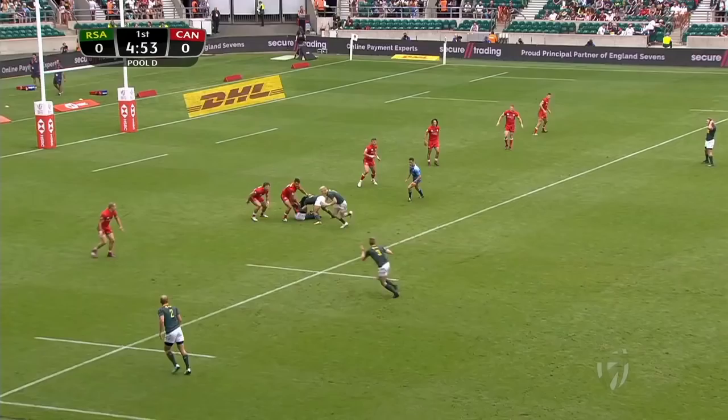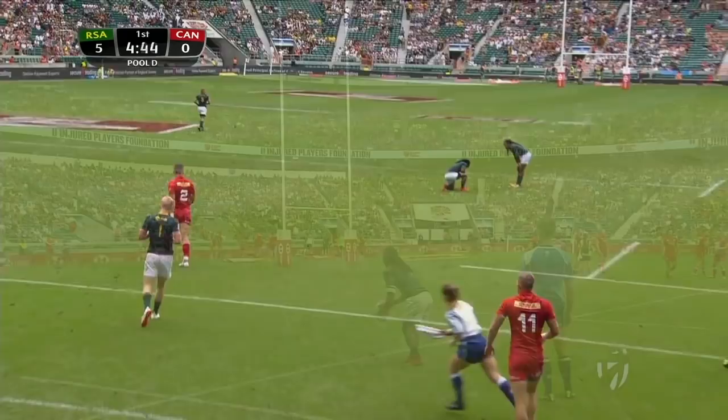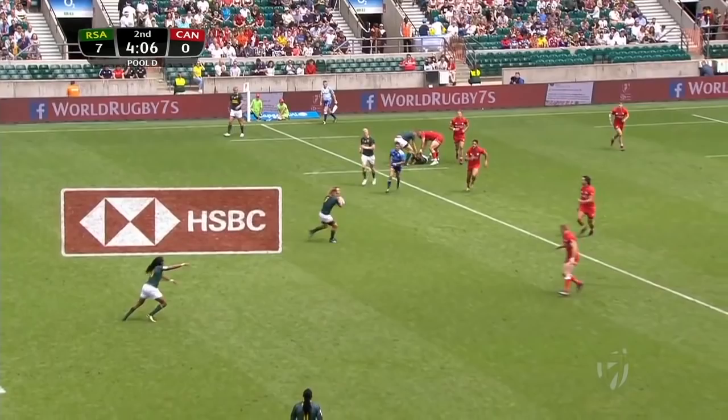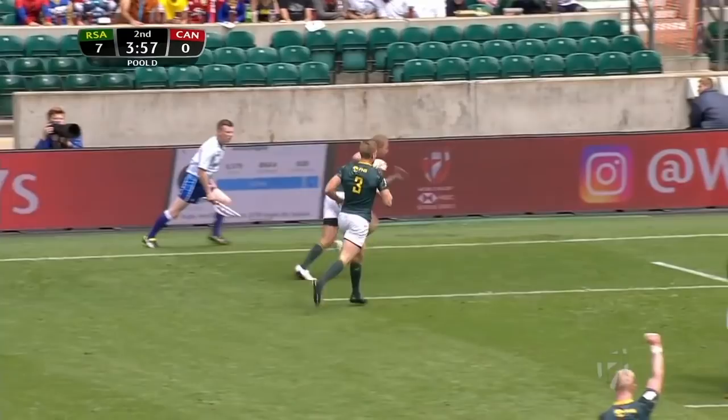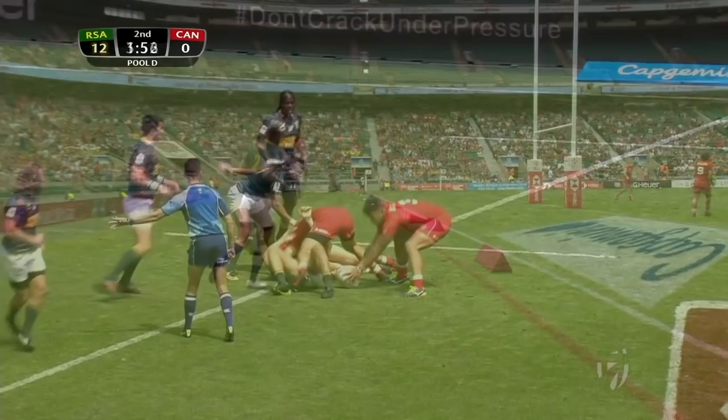Sage to his left, show and go from Ryan Usthazen. South Africa — how clinical and ruthless they are at the breakdown and securing their own possession. Savanovic is getting through a whole host of tackling in this second half. Werner Kock now — in and away, and again Werner Kock. Eight metres out, South Africa have got an overlap on the far side through their hands. It's the skipper, Sneiman.